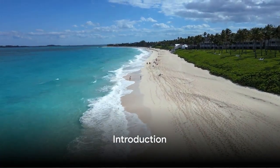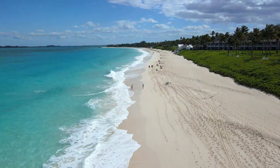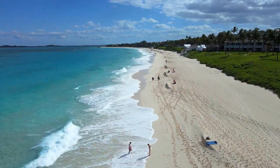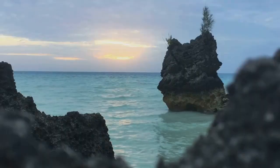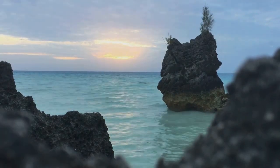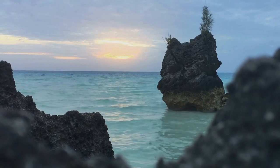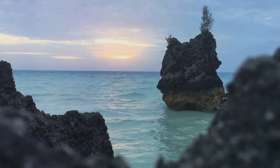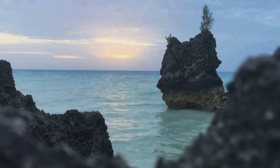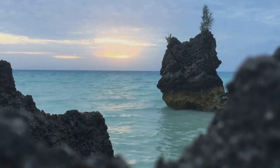Welcome travel enthusiasts. Today we embark on a virtual journey to the sun-kissed sands and crystal clear waters of the Bahamas. Imagine a paradise where turquoise waves lap against pristine white beaches, where the sun paints the sky in hues of orange and pink every evening, and where the rhythm of calypso music fills the air. That's the Bahamas for you, a slice of heaven tucked away in the Caribbean.